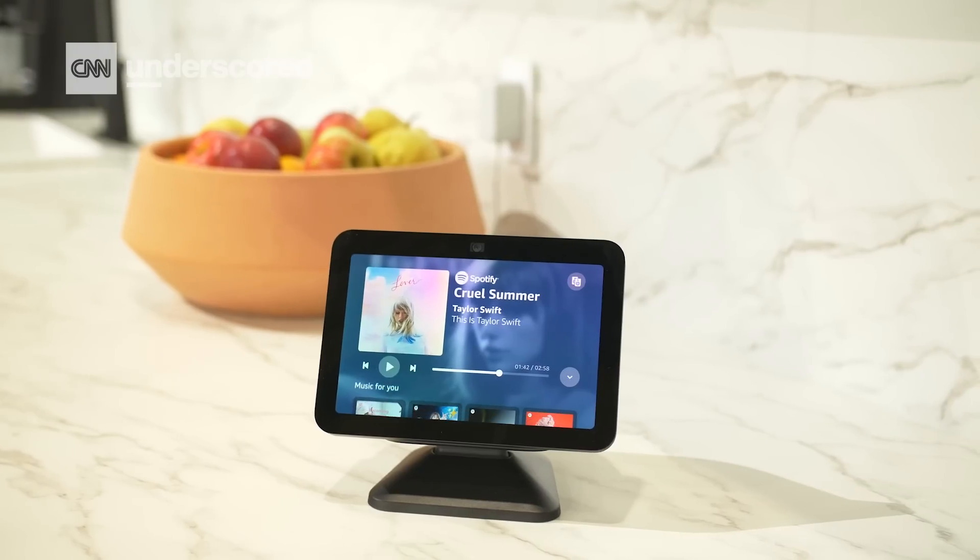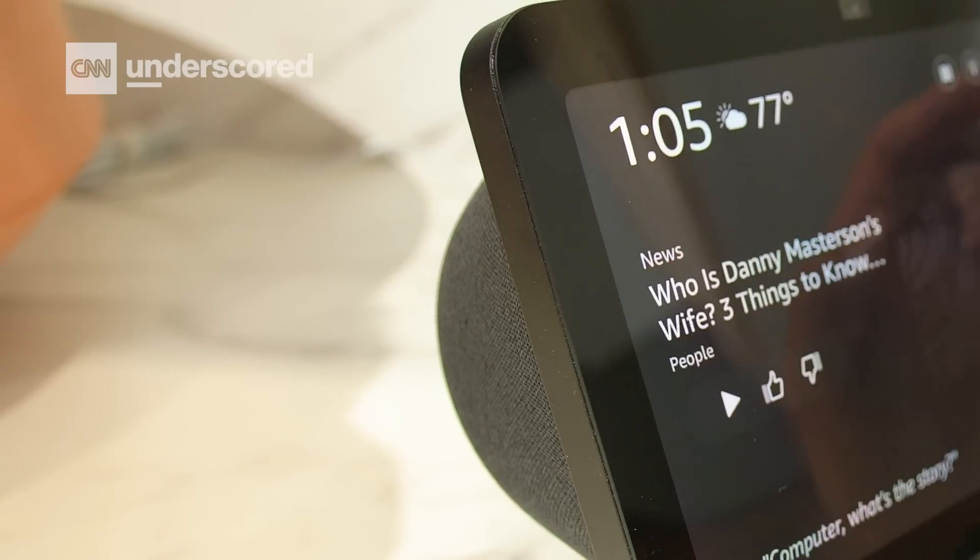We're checking out ambient content on the new Echo Show 8, which allows the Echo Show to react to where you are in your room. So when you're far away, you'll see quick at-a-glance content — the time, pictures, the weather — things you could see from a distance.